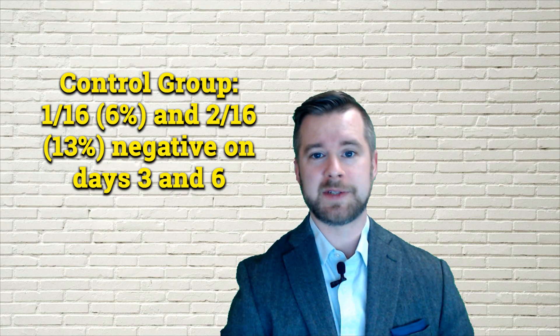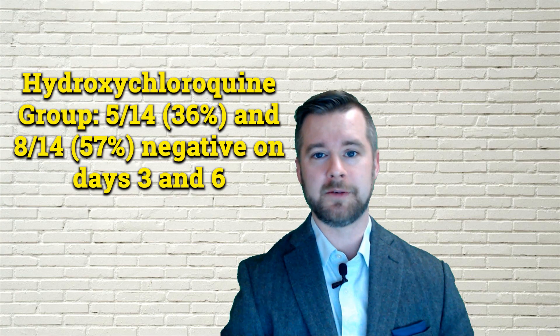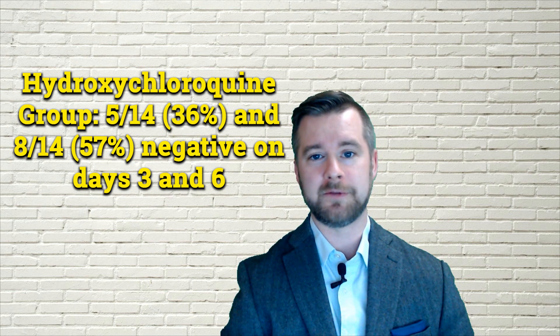Once again, the primary endpoint was the number of patients with a negative nasopharyngeal swab, tested on day three and day six. In the control group, one out of 16 patients tested negative by day three, and two out of 16 tested negative by day six. On the other hand, in the hydroxychloroquine group, five out of 14 patients tested negative on day three, and eight out of 14 tested negative on day six.